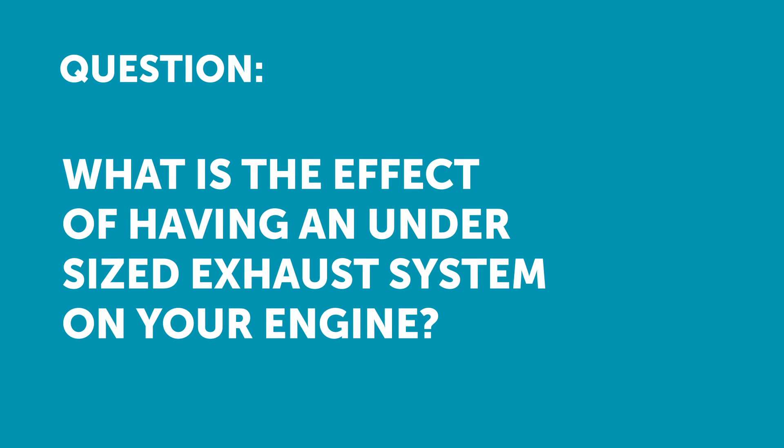Crusher74 asks: what's the effect of having an undersized exhaust system on an engine? Having an undersized exhaust system on the engine is going to end up causing exhaust gas back pressure. This restricts flow out of the engine and basically reduces the volumetric efficiency of the engine — how easily the engine can fill and empty its cylinders.